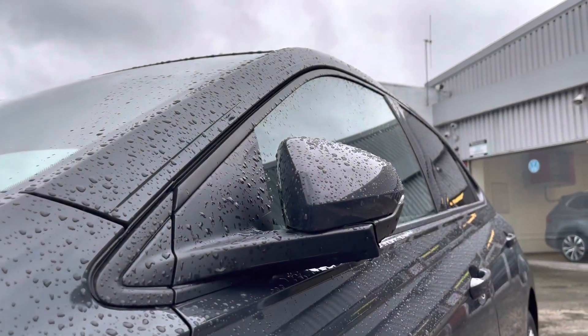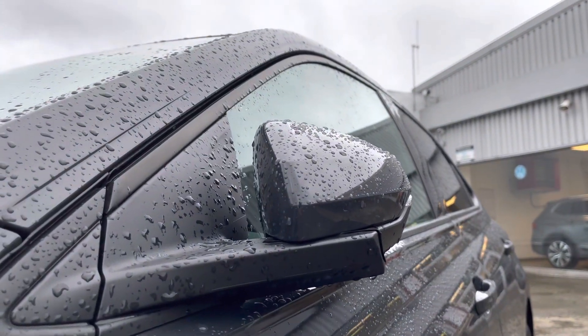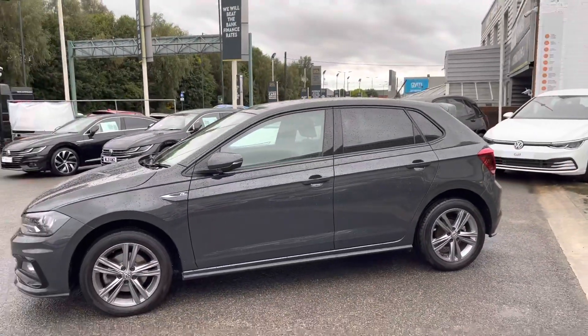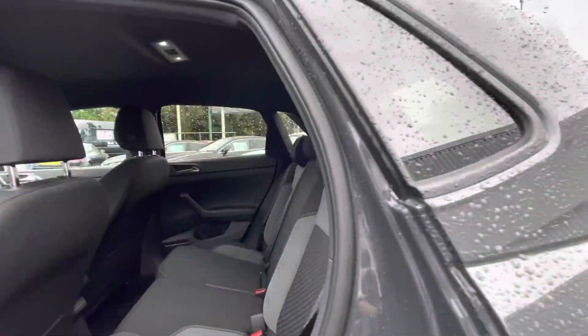The wing mirrors are electric and fold in when locked to provide safety for the vehicle, ensuring they don't get damaged in any way. The rear privacy glass offers privacy for your rear passengers while giving the car a sporty look.